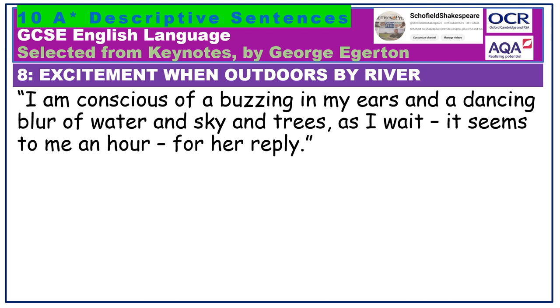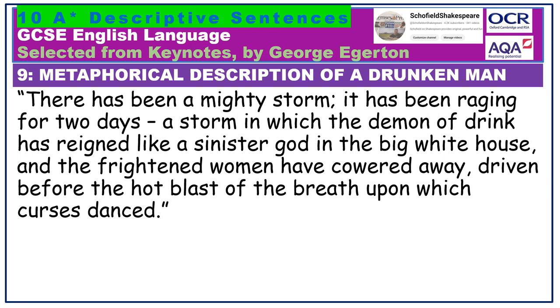There has been a mighty storm. It has been raging for two days — a storm in which the demon of drink has rained like a sinister god in the big white house, and the frightened women have cowered away, driven before the hot blast of the breath upon which curses danced. Good writing can trick us from time to time. Here we are initially fooled into thinking the storm is outside the house and relates to the natural elements — it doesn't. It relates to the alcoholic man of the house, labelled metaphorically as the demon of drink, who has rained like a sinister god. Using multiple related images together, rather than just a single potentially tired simile or metaphor, can create a powerful effect.